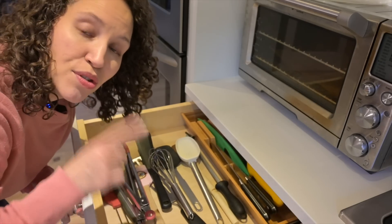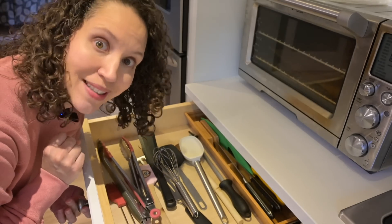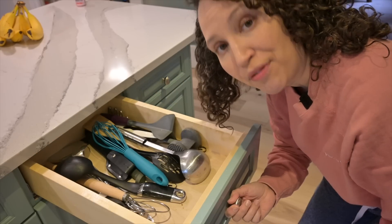Use multi-purpose items that save space, and don't keep or buy unitaskers. Practice mindfulness and be present in the moment instead of seeking material possessions for that dopamine hit. Keep your most commonly used utensils in an accessible spot and lesser-used ones elsewhere. Learn to let go of sentimental items no longer serving a purpose. Practice self-discipline and resist the urge to impulse buy. Store your storage containers with the lids on so you don't lose them.